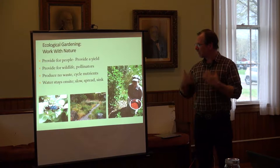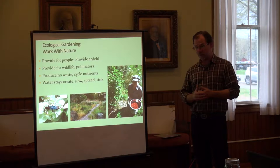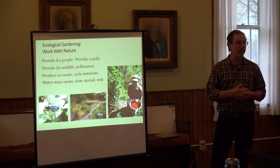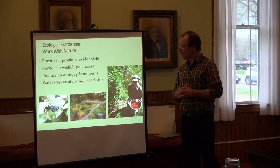Some big-picture ideas: how do we take care of ourselves within our communities, providing yields? We need to feed ourselves, clothe ourselves, have our buildings and homes. But we're also thinking about providing for wildlife and pollinators, and thinking about cycling of waste and nutrients so it stays on the land instead of going into waterways.